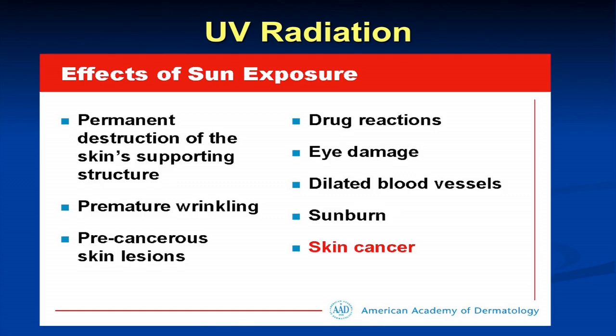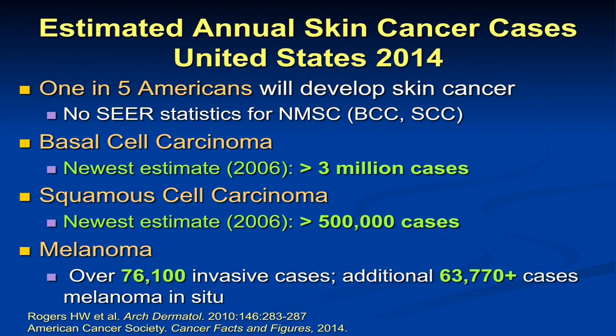One in five Americans will develop skin cancer — and at least. The reason is we don't keep National Cancer Institute SEER statistics for the non-melanoma skin cancer types: basal cell carcinoma and squamous cell carcinoma, which are by far the most common. Estimates from a Medicare reporting database in 2006 found at least three million cases of basal cell per year and over 500,000 cases of squamous cell, but the numbers are probably much greater. Melanoma is a reportable cancer and the most lethal skin cancer — this year there will be over 76,000 cases of invasive melanoma. There will also be many cases of melanoma in situ, the earliest type, which is completely cured when removed surgically.